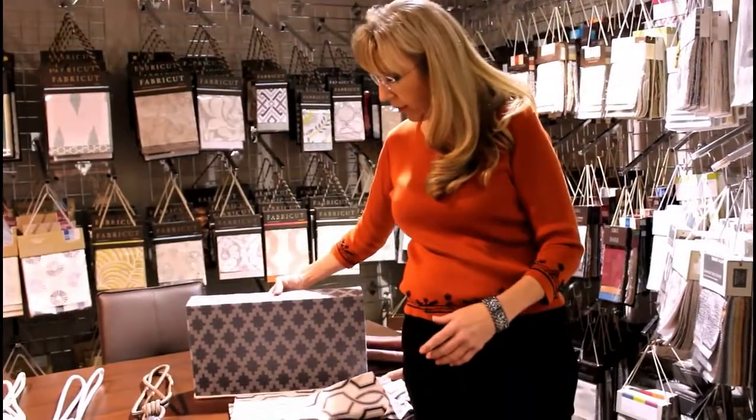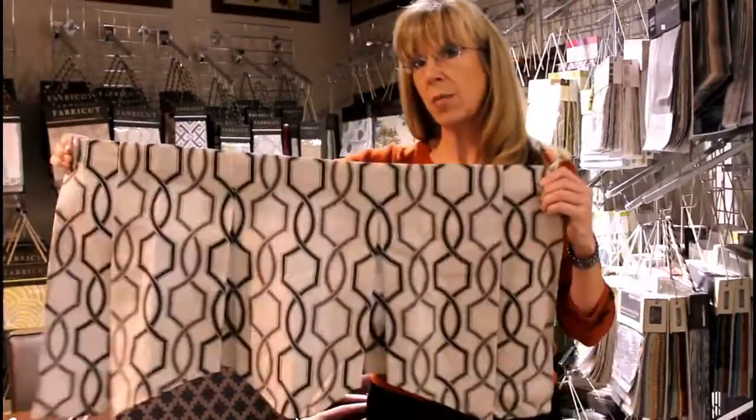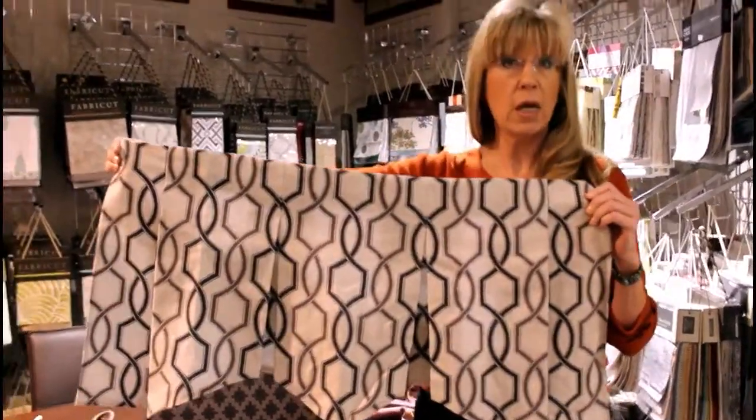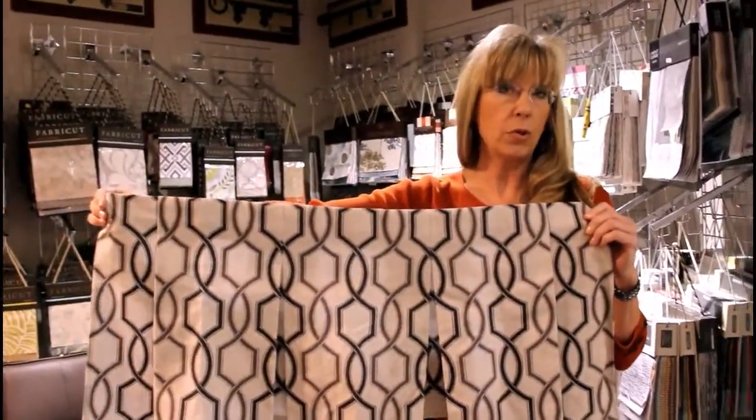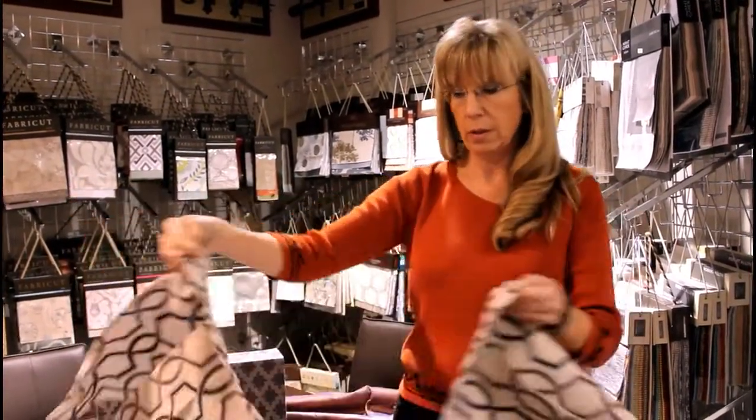We also offer valances. With valances, cornices, or panels, we can customize them over your windows, including over a shutter. We do all kinds of great work and customize it to your home. We have every kind of price point, color, and fabric. Feel free to stop in and see us — I would love to work with you.